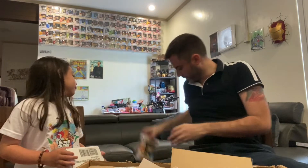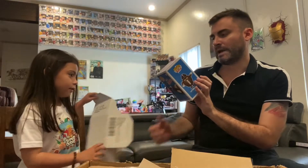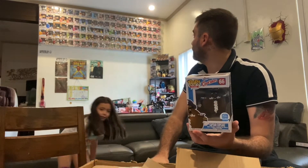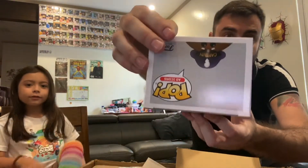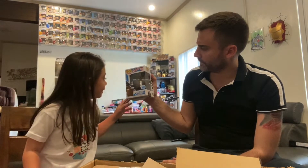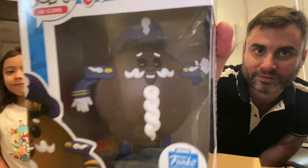Our next one — wow, Captain Cupcake! Yes, this is one of the Ad Icons I ordered from the Funko Shop. Captain Cupcake is from the Twinkies line, so he is going up there with all the Twinkies we have. That's Captain Cupcake number 66. What do you think, Bell? Look at his beard — it looks like shaving cream! Oh, you can see us in the reflection!